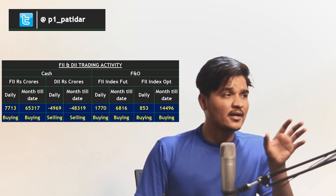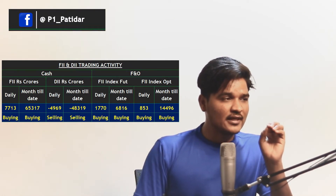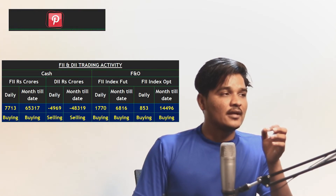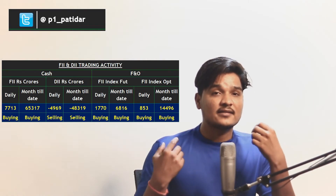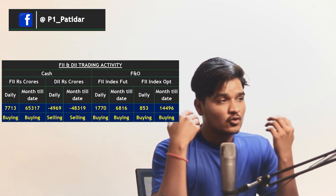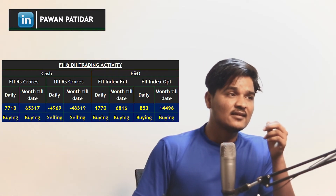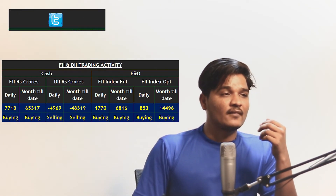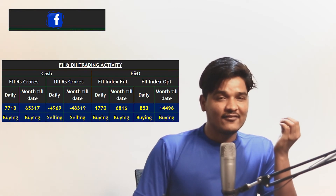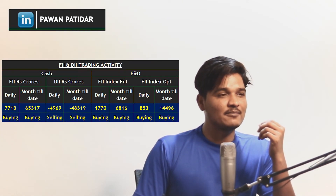In the cash and F&O market, FII bought today in equities, and month-to-date they have also been buying. DII are selling as shown in the graph. But in total, FII are buying more than DII are selling, so the market continues to go up — the cumulative picture shows the same. In FII futures and options, both daily and month-to-date they have been buying. Today, though, they didn't buy much — they squared off some old positions and reduced them, possibly due to speculation or news in the market.